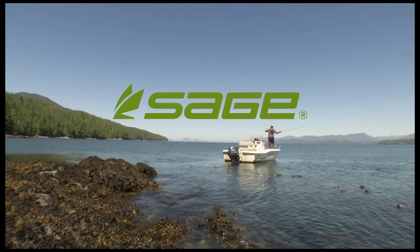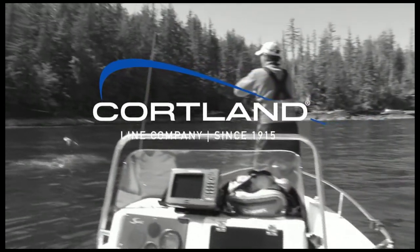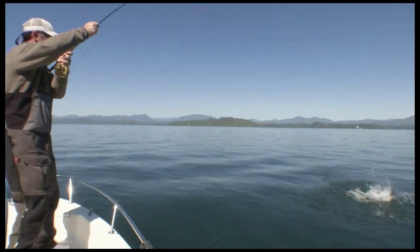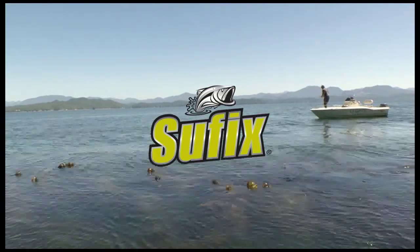Science has been brought to you in part by Sage, Cortland, Islander Precision Fly Reels, Suffix, the world's most hardcore fishing line.